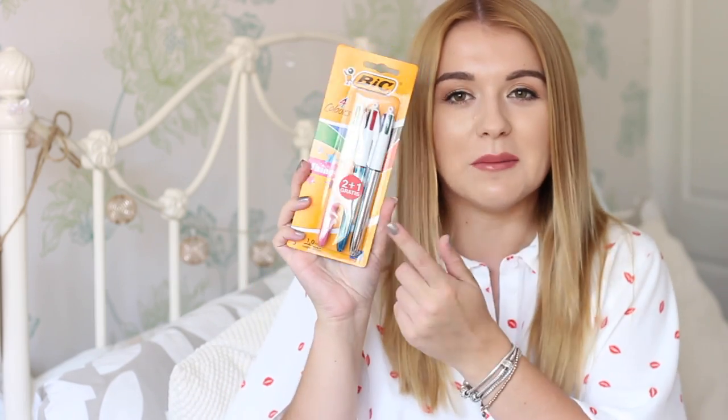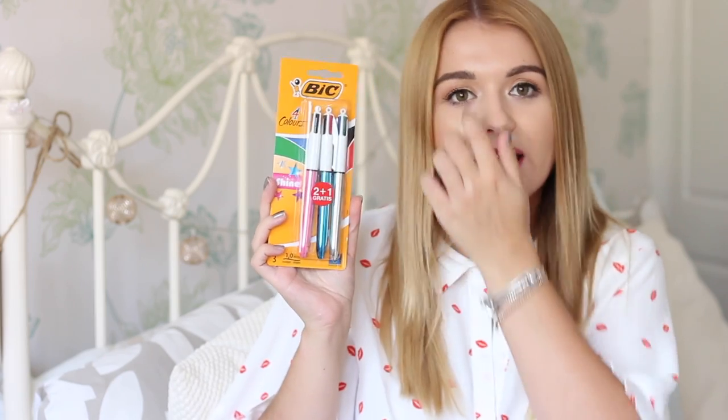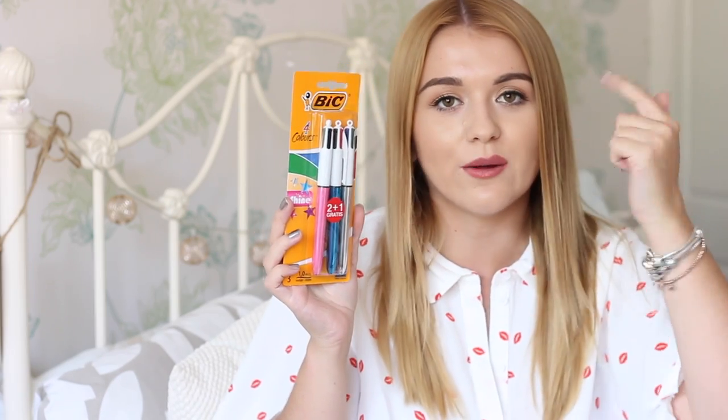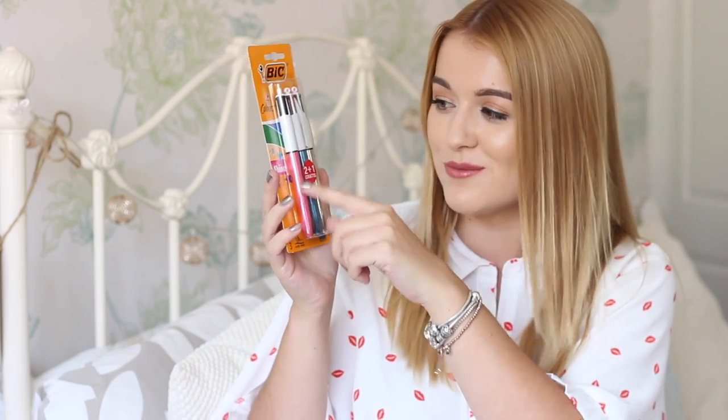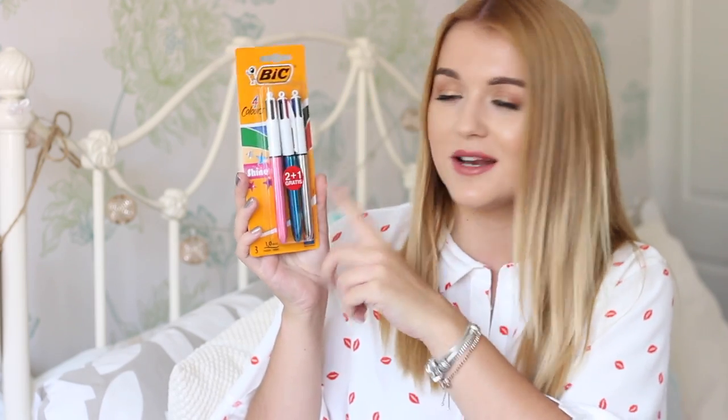I then have a few more pens and bits and bobs to show you. I have these BIC ones — oh my god, these are metallic! You know the normal BIC pens with the push down things at the top that change the colours? These at the bottom are metallic — pink, blue, and silver. How cool is that? They're like all metallic and shiny. It's like a twist on a traditional BIC pen.